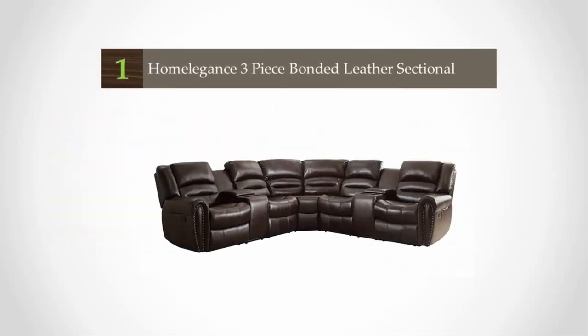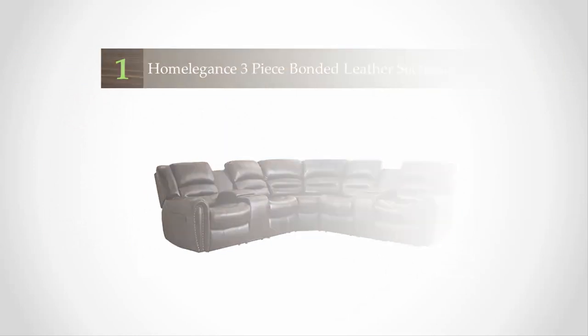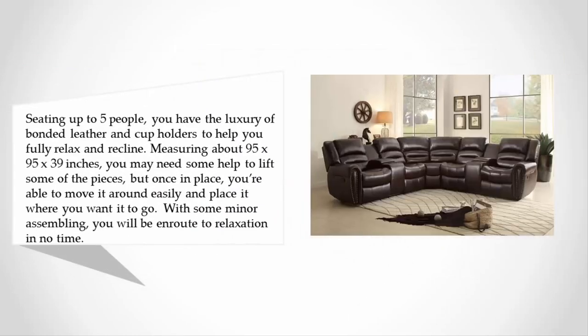Coming in at number one on our list, seating up to five people, you have the luxury of bonded leather and cup holders to help you fully relax and recline. Measuring about 95 x 95 x 39 inches, you may need some help to lift some of the pieces, but once in place you're able to move it around easily.